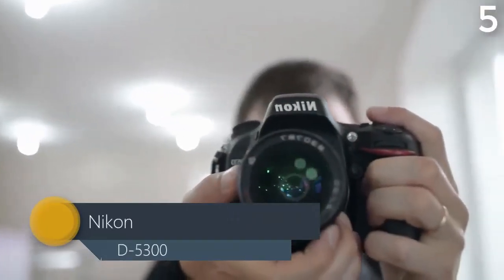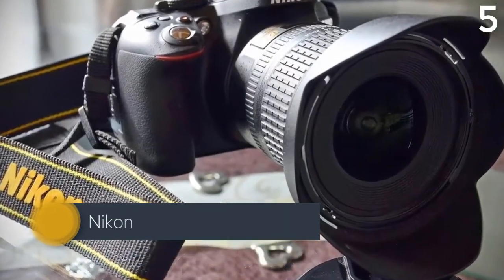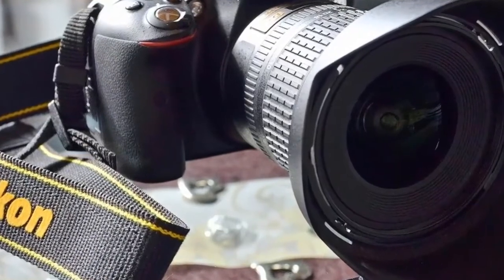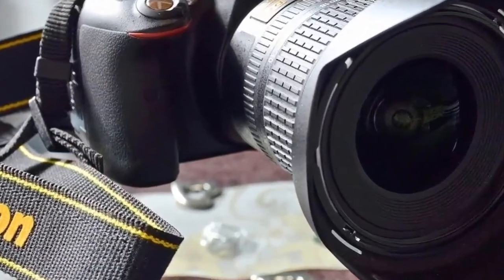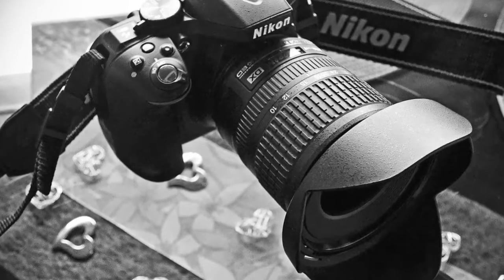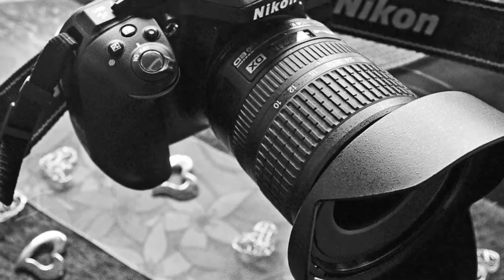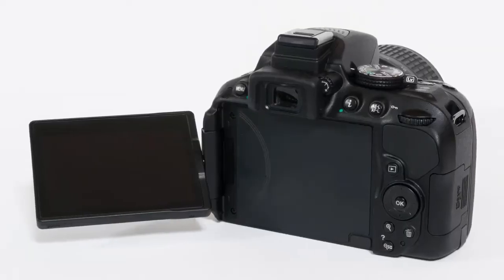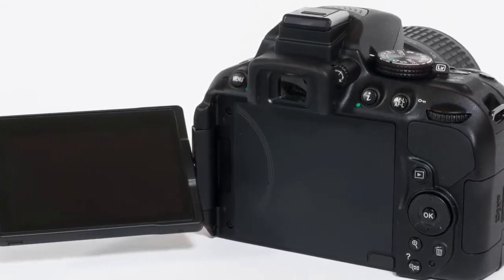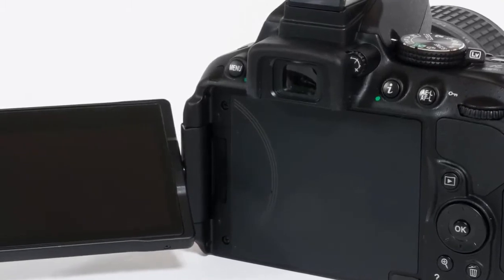Nikon D5300: capture and instantly share the most vibrant, lifelike images of your life. Meet the first in an exciting new generation of Wi-Fi enabled ultra high-resolution Nikon HD SLRs, with built-in Wi-Fi for instant photo sharing to your smartphone or tablet, GPS and mapping, and a cutting-edge 24.2 megapixel image sensor.